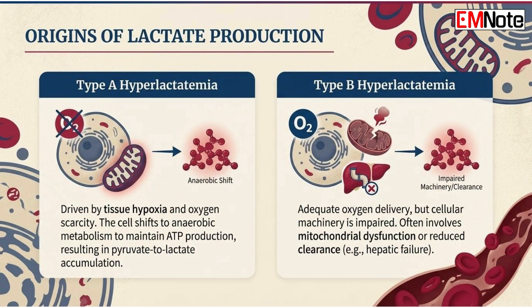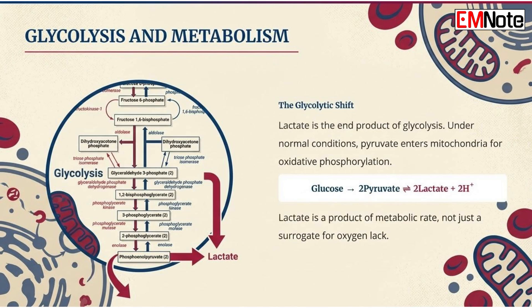However, we must also recognize type B hyperlactatemia, where oxygen delivery is adequate but cellular machinery or clearance mechanisms are impaired. In the critically ill, these two states often overlap. Understanding that lactate is a product of metabolic rate and not just oxygen lack is the first step toward better clinical application.